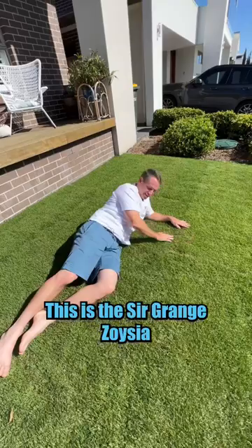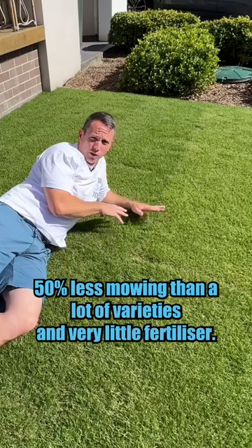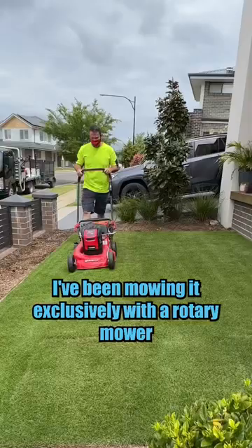What the hell is that? Oh hey, I'm glad you asked. This is Sir Grange Zoysia. It's a beautiful fine leaf turf that requires 50% less mowing than a lot of varieties and very little fertilizer.